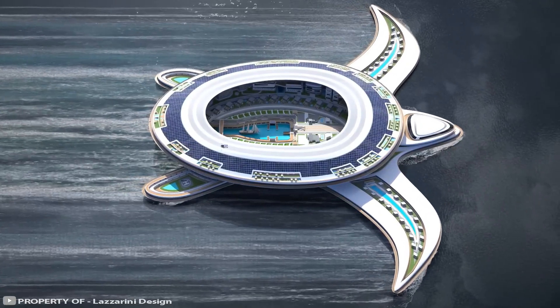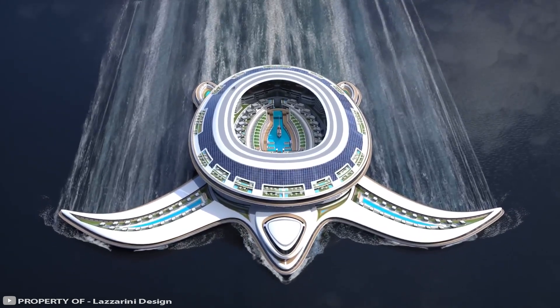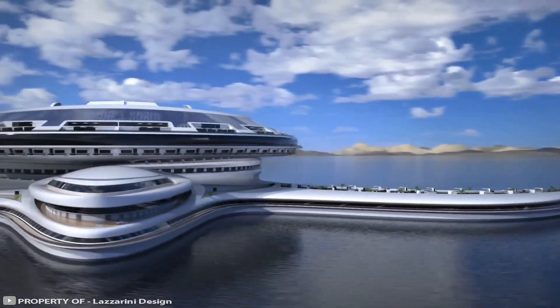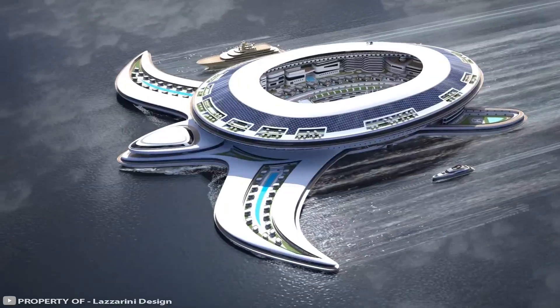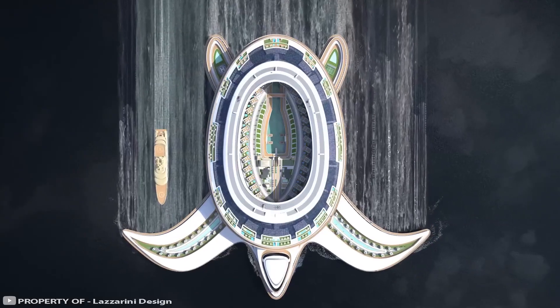Inside the turtle there will be nine engines installed. The structure will be able to move at approximately 5.7 miles per hour. Power will be provided by the turtle's wings, which collect energy from oncoming waves, as well as numerous solar panels. The cost of the project is eight billion dollars and it will take eight years to complete.